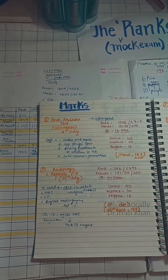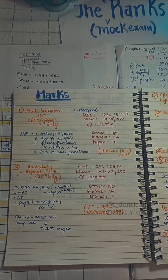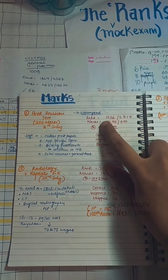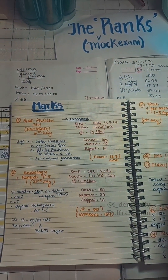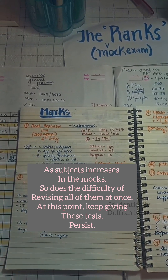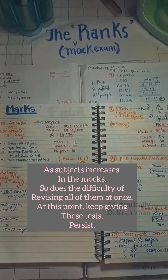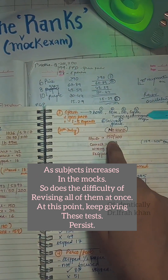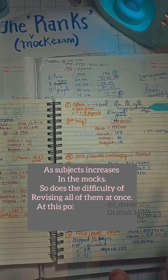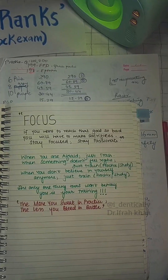When the revision test series started, many other subjects came into the picture. As the time increases, the number of subjects also increases. I tried my best to study but my ranks were around 1500, because as you approach August and September, a lot of people start becoming more serious about their preparation — so your ranks decrease. You can see 862, 1247, around 1000.